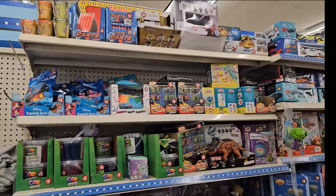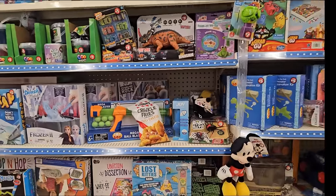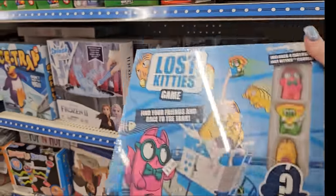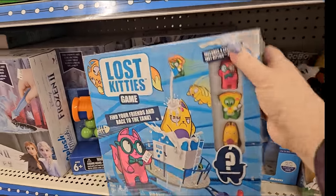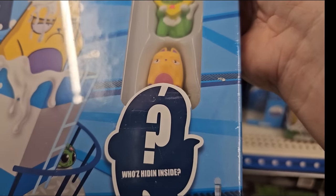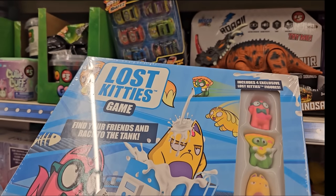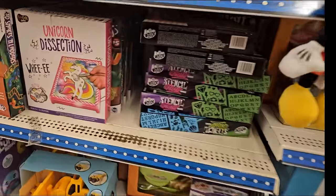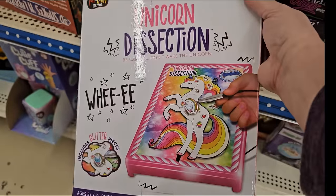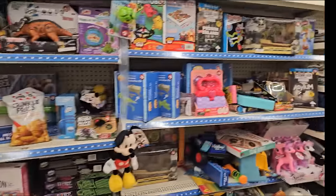Then we have the $5 toy section and there's quite a selection. I don't think I've seen this Lost Kitties game - that looks pretty new. Let's have a look. Includes four exclusive Lost Kitty figures - he looks like pizza or something, he looks mad. That is funny. It's for five and up, two to four players, Hasbro - Lost Kitty's game, 'Find your friends and race to the tank.' I might have to get that. My daughter would love that - she's got that weird sense of humor. There's a unicorn dissection game, snakes and ladders. You never know what you're going to find.